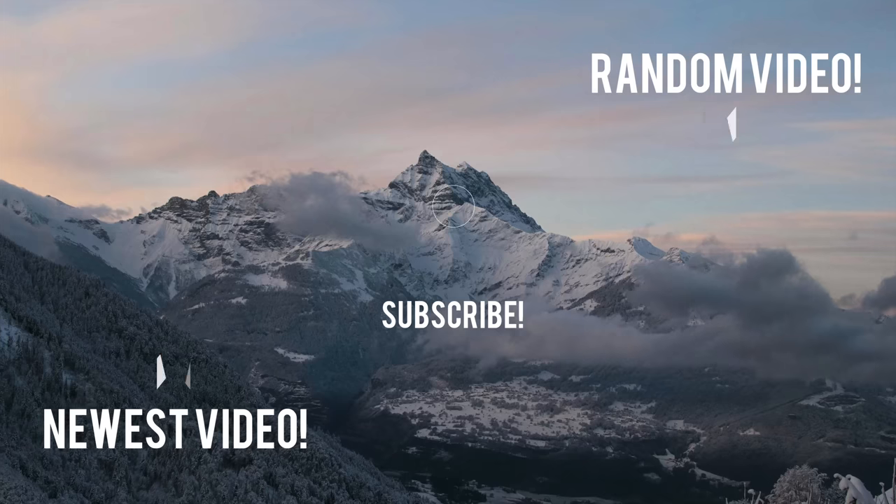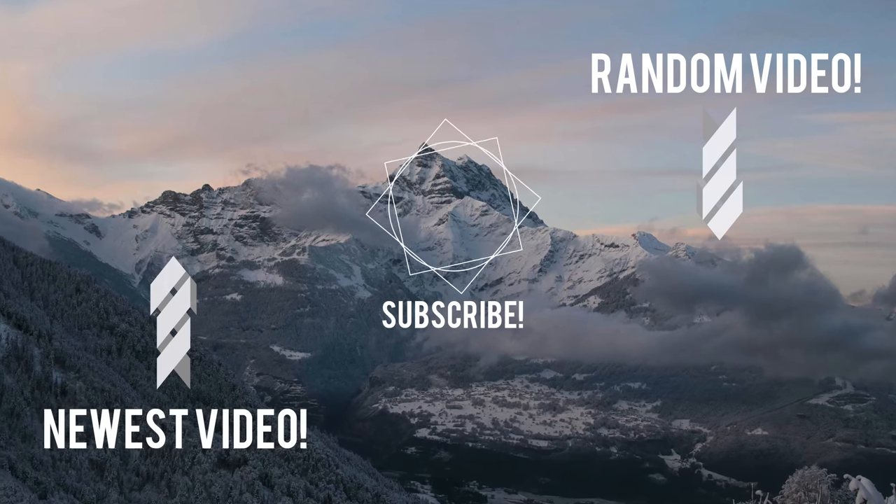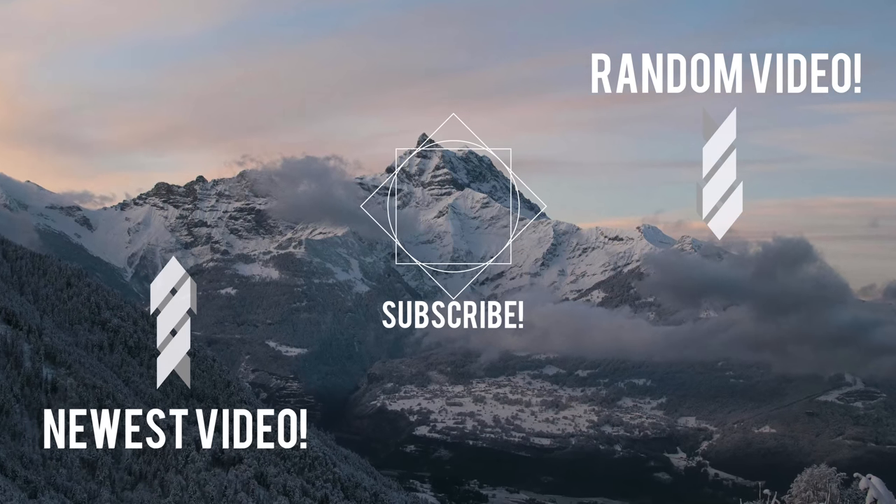But otherwise, thank you guys so much for watching this video. If you enjoyed it, as always make sure you go ahead and drop a like, subscribe to the channel, and let me know what your favorite item is, because there's definitely a huge variety in this episode. I'll see you all in the next one. Bye.